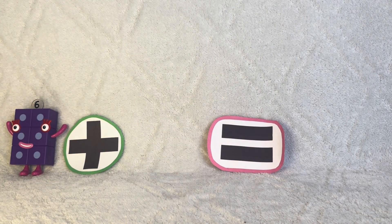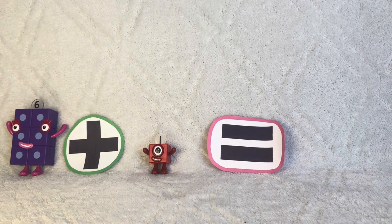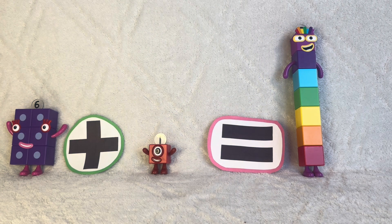Six plus one equals lucky number seven. Red, orange, yellow, green, blue, indigo, and violet.